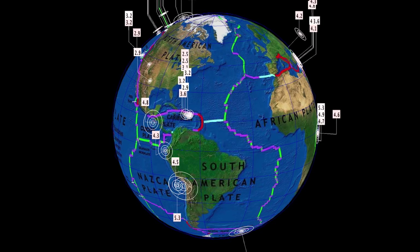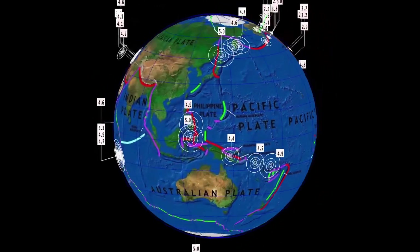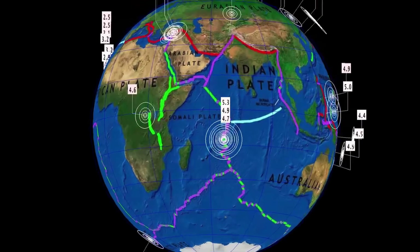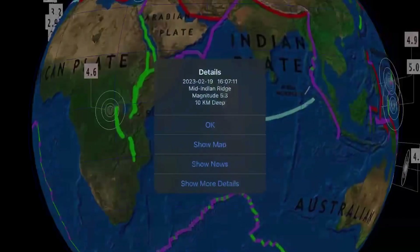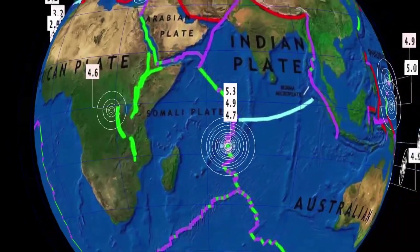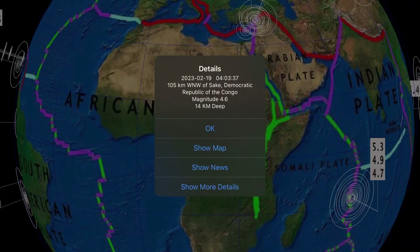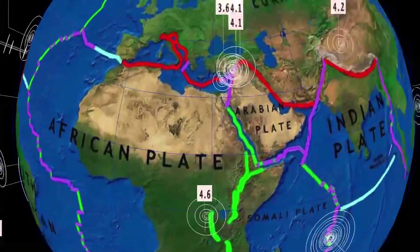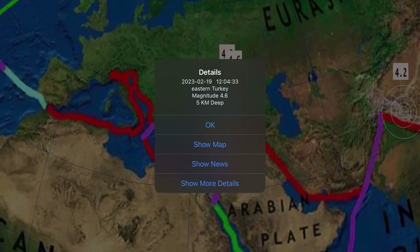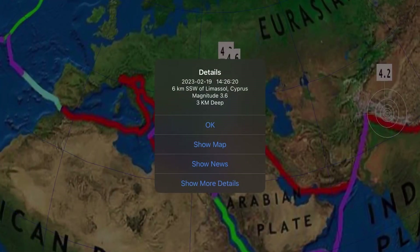Now let's get to earthquakes. The last 24 hours we're sitting at about 200 according to USGS. Starting out in the middle of the Indian Ocean, pretty much right underneath Cyclone Freddy — a 5.3, a 4.9, and a 4.7, rocking the Indian plate and Somali plate. A 4.6 in the Democratic Republic of Congo, as well as Turkey seeing a 4.6 aftershock — only 4 today compared to the 5 or 6 they've been having each day recently.